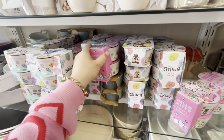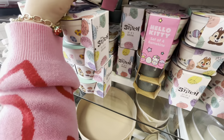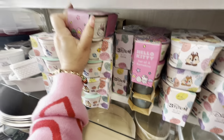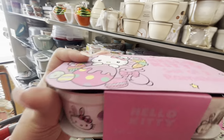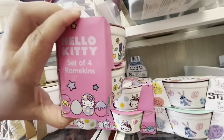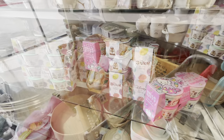Wait — this one only comes as a set of two, not four. $4.99 for the set of two. Let me put it in my cart. And then this one is a set of four for $10. I'll see if my friends want them.